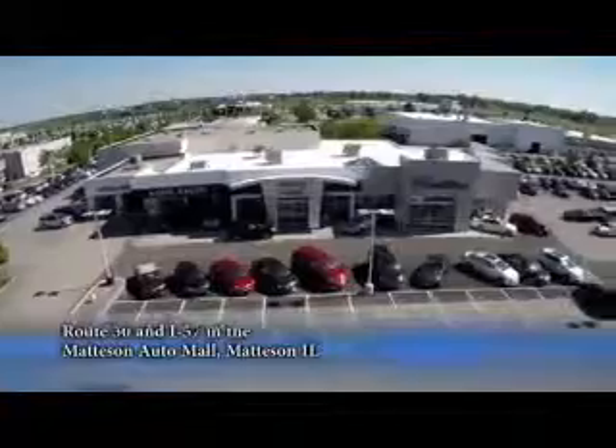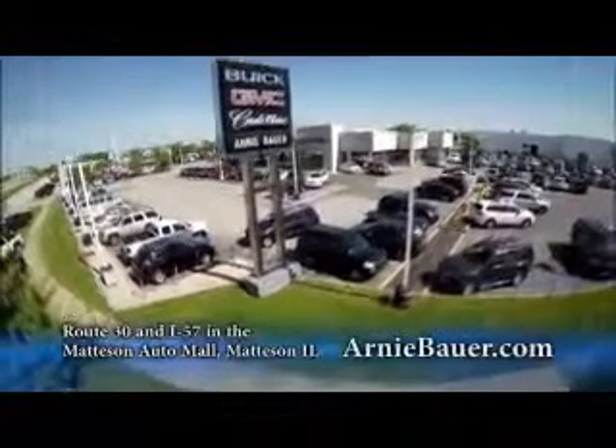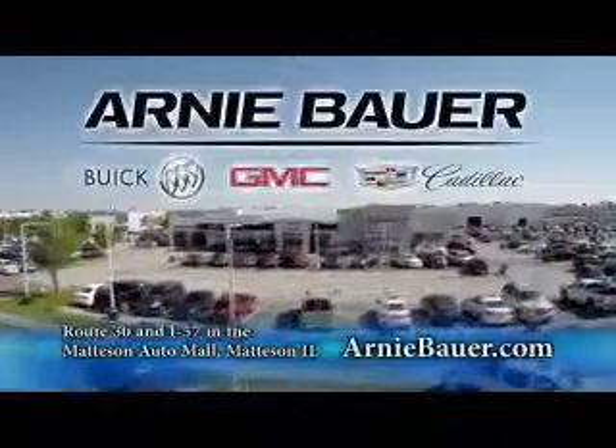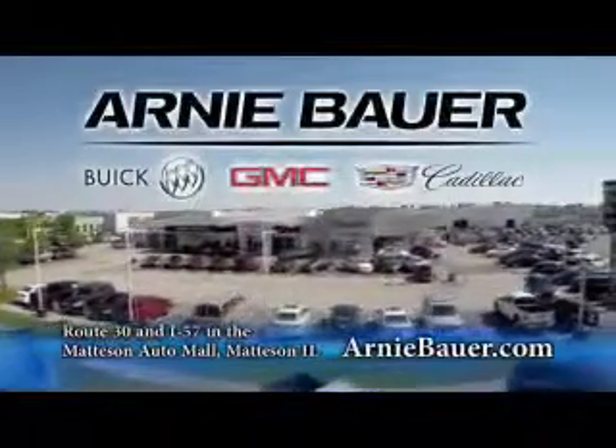The area's finest new and used cars, brought to you by Arnie Bauer Buick GMC Cadillac in the Mattson Auto Mall and ArnieBauer.com. Your driver has more power — Arnie Bauer.